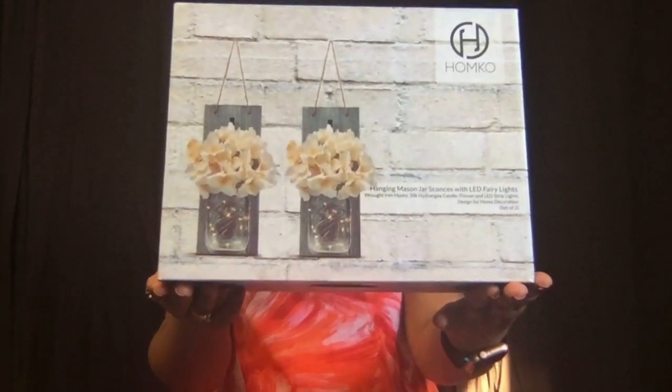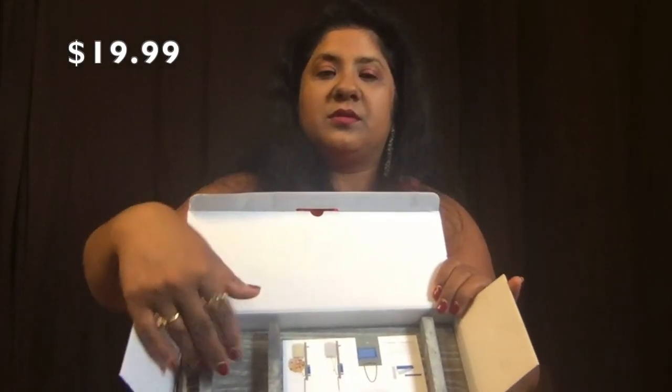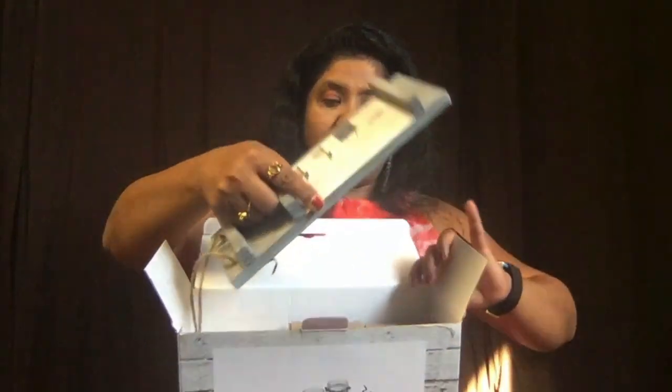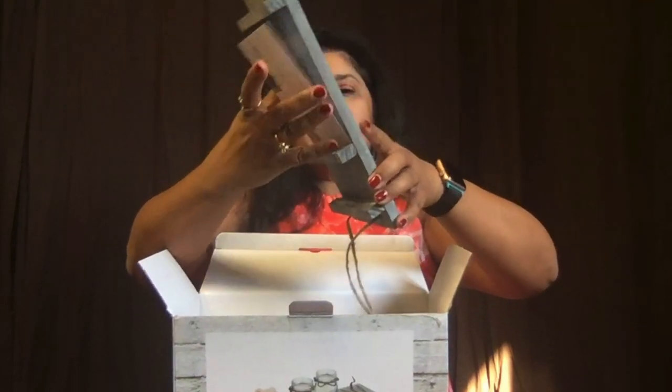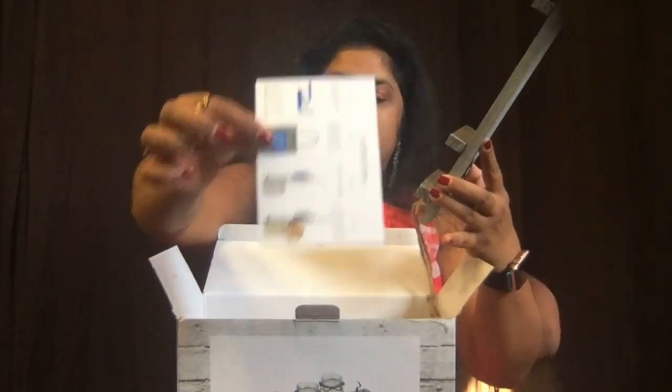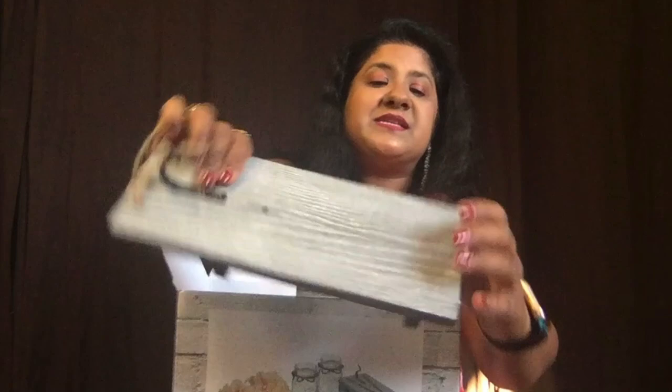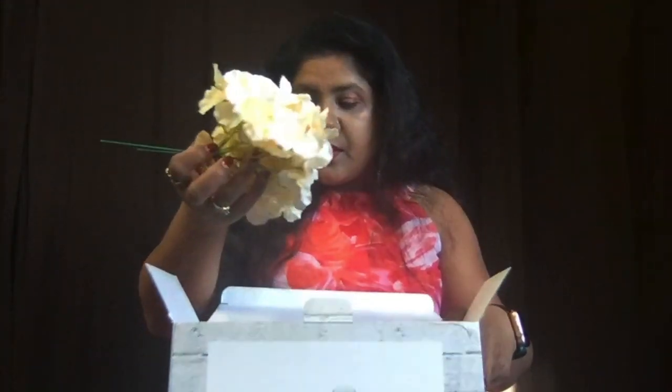The next thing I ordered is this mason jar with LED fairy lights. When I opened it, the first piece is a wooden hanging piece with instructions showing how to hang it. The quality of the wood is good — it's pretty sturdy. Then you have these fake flowers that you put in there, and there are two mason jars included.